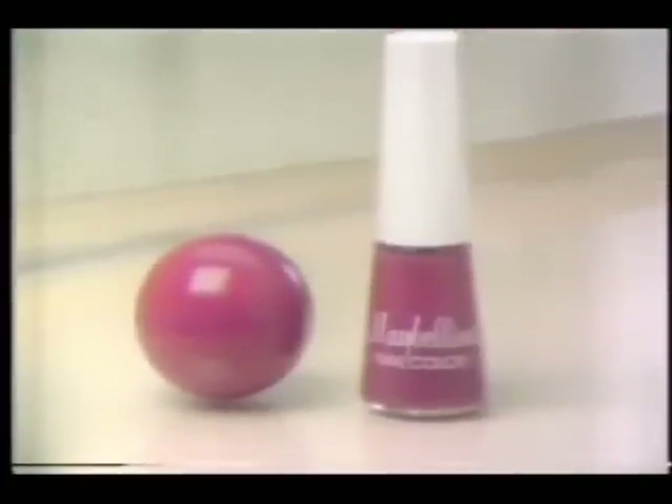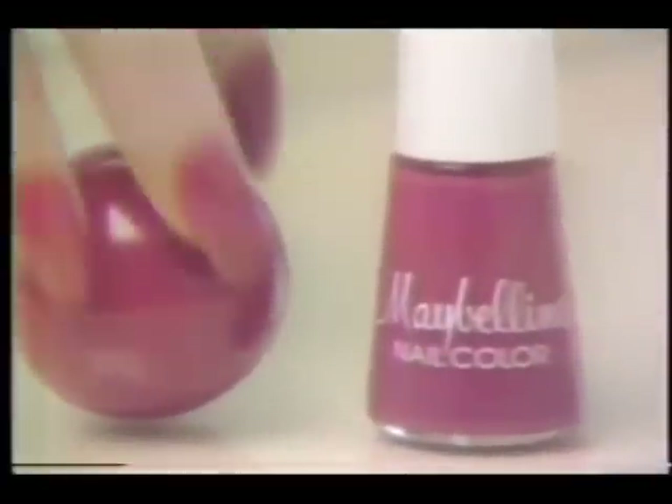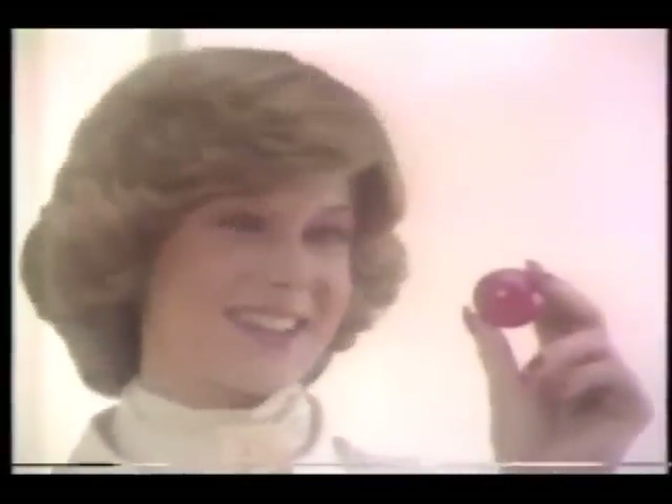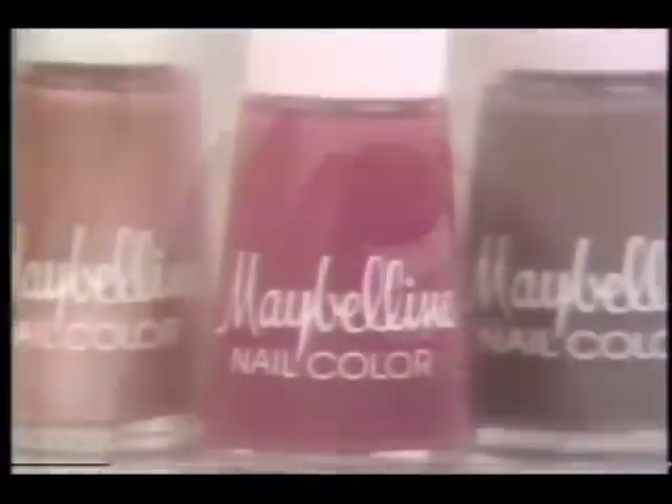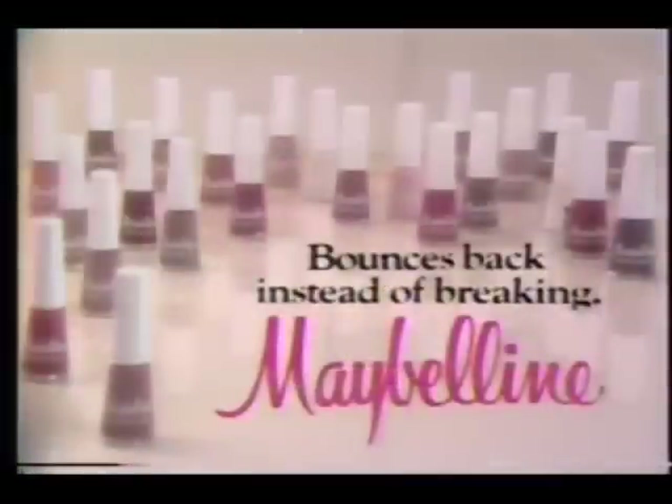You're looking at a beautiful nail color that's tough. It's made to bounce back instead of breaking. Maybelline nail color with a built-in base — it's on the nails and on the ball to show it resists peeling, cracking, chipping. See? That's tough. And all that strength helps protect your nails. Maybelline nail color: 24 luscious creams and frosts. Nail color so tough, it bounces back instead of breaking.